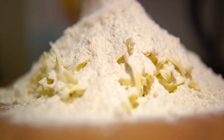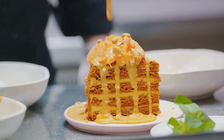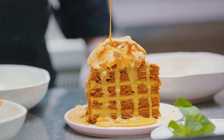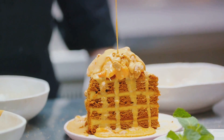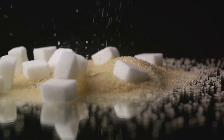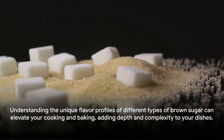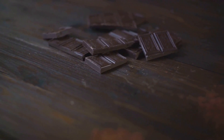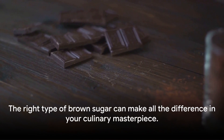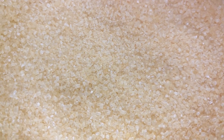Last but certainly not least, we have muscovado sugar. This is the most unrefined variety of brown sugar, with a strong, almost licorice-like flavor. It's the go-to choice for recipes that require a potent sweetness, like sticky toffee pudding or rich chocolate cakes. Culinary expert Chef Sugar shares: each type of brown sugar brings a unique flavor profile to your dishes. Understanding these differences can elevate your cooking and baking, allowing you to create dishes that truly stand out. Remember, it's not just about sweetness — it's about depth and complexity of flavor. So the next time you pick up a packet of brown sugar, you'll know exactly what you're getting. The right type of brown sugar can make all the difference in your culinary masterpiece. From light to dark, raw to muscovado, the world of brown sugar is as diverse as it is sweet.